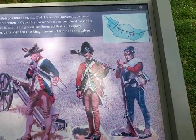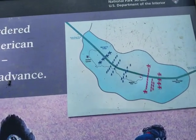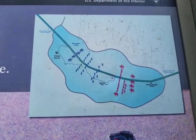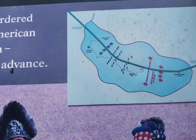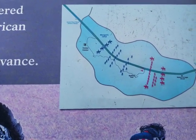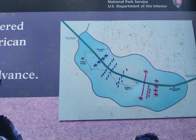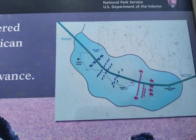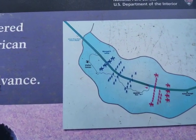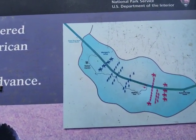At the battle itself, you can see basically what happened: the British came down this road here called the Green River Road, and the Americans met them in three lines. You can see why this strategy was so effective as we walk this, because Daniel Morgan and the Americans really planned this out well. They found good terrain and were ready for the British.